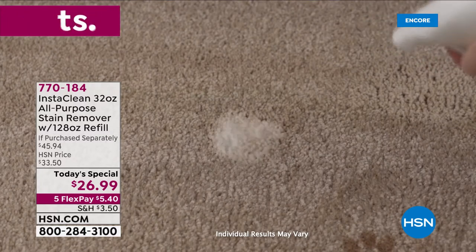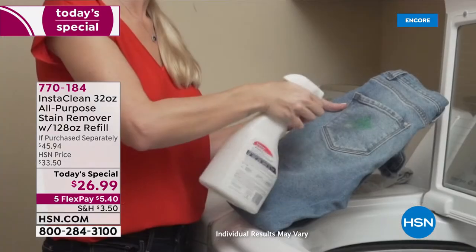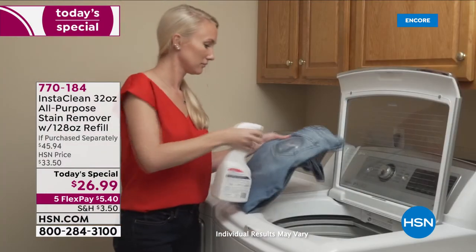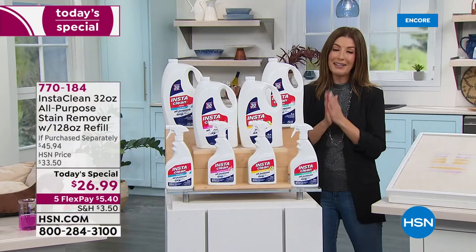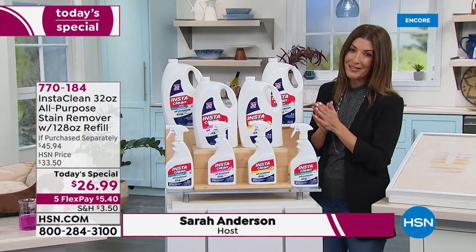If you have a stain, you want InstaClean. It instantly and permanently removes the stains in 30 seconds. If you have 30 seconds, you could literally spray and walk away. We're so glad it's back.